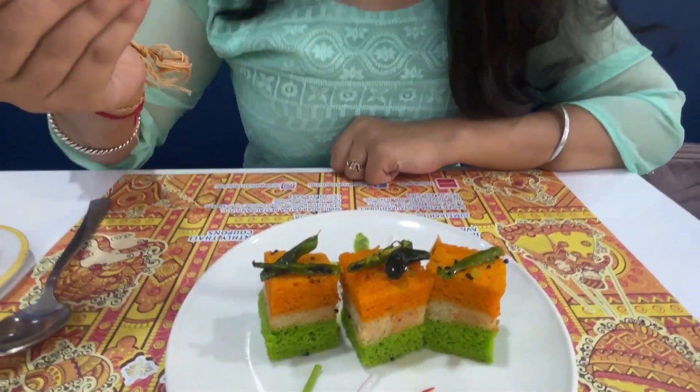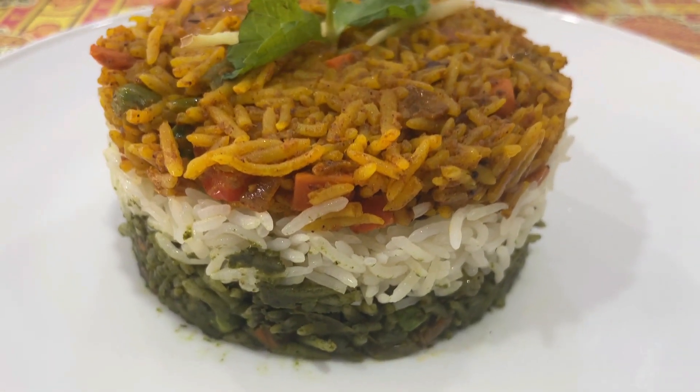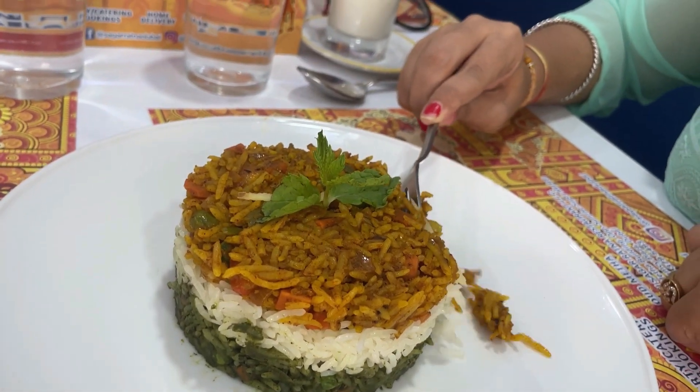I remember the memory of my home, the memory of India came along with each bite. But it didn't end at that — my favorite, Veg Biryani, was up next, once again with a Tiranga twist.